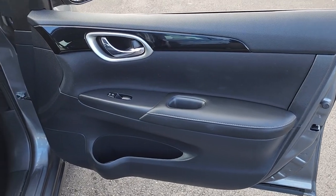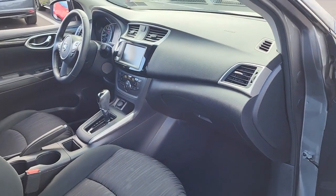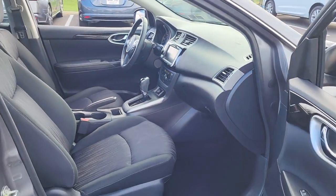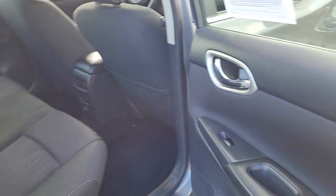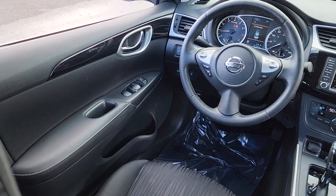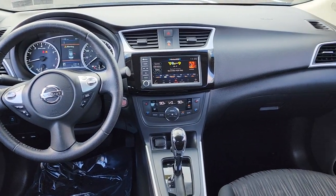These are just some of the great options this vehicle comes with: four-cylinder engine, backup camera, dual-zone AC, alarm, leather steering wheel, intermittent wipers, floor mats, tire pressure monitoring system, brake-actuated limited slip differential, and CVT transmission.